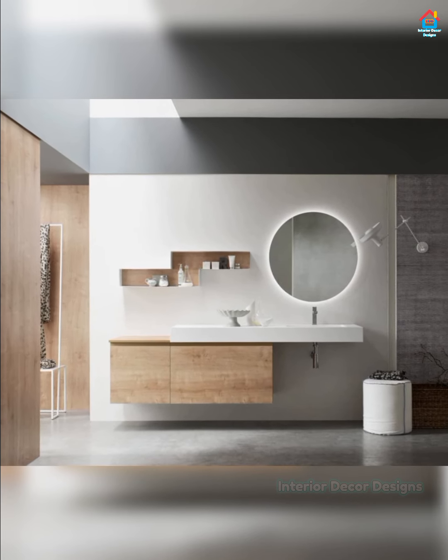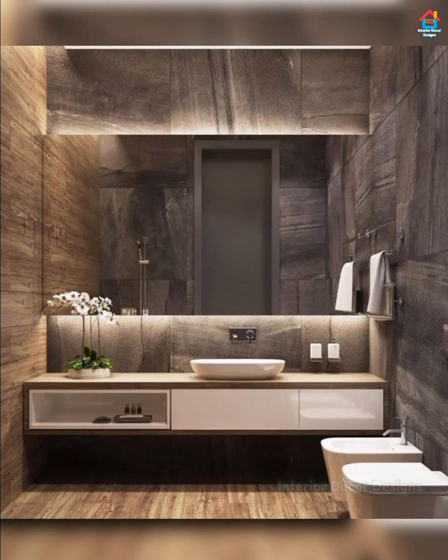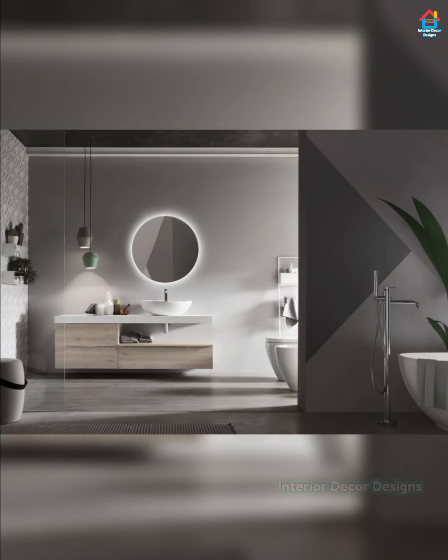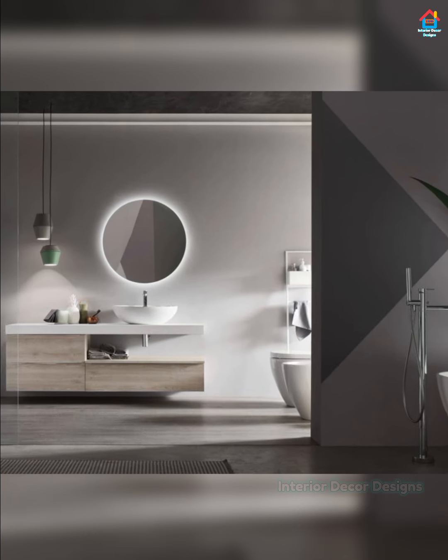Incredibly simple yet incredibly effective, storage boxes are a quick and easy way to keep toiletries and smaller items together in one place. More versatile than small bathroom storage cabinets, they look perfect when combined with contemporary decor trends.